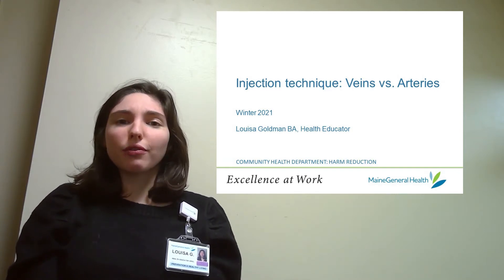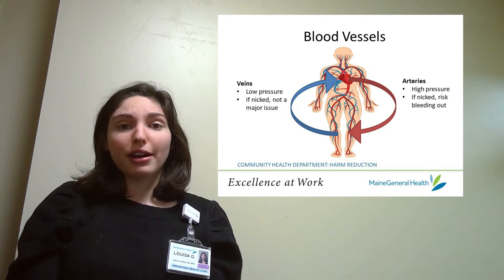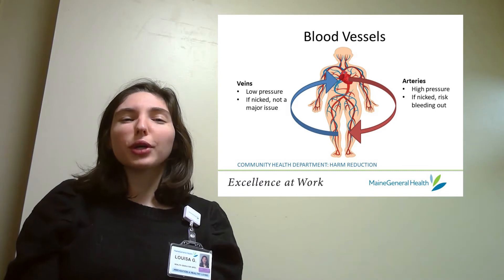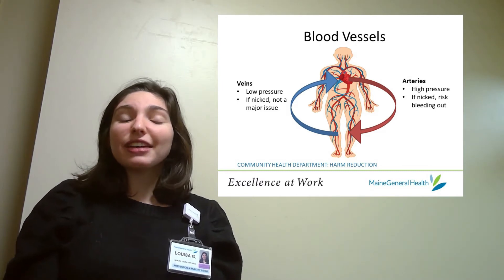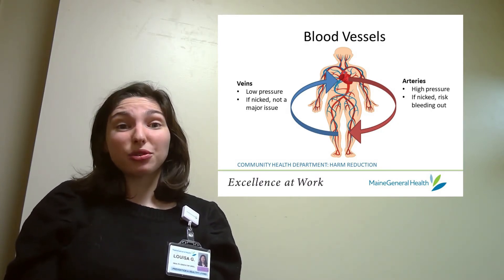So let's first go over blood vessels in general. Blood vessels are the tubes that take blood all around your body. Arteries are the specific tubes that take nutrient-rich blood from your heart to the rest of your body, and they function at a pretty high pressure. This means that if an artery is hit or nicked, blood will escape quickly and bleeding can be uncontrollable.